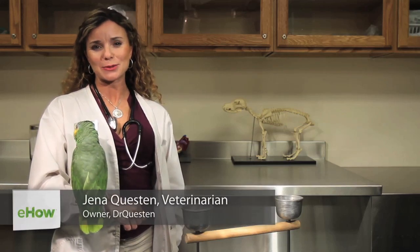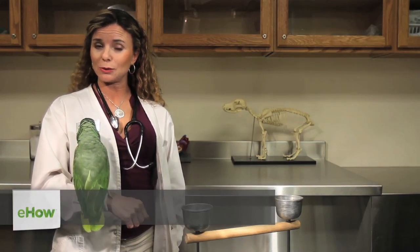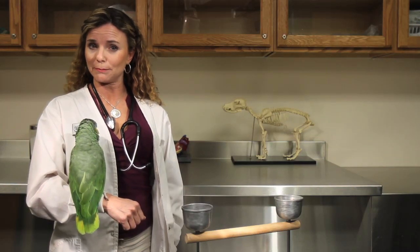Hi, I'm Dr. Gina Queston with DrQueston.com. This is my friend Grover here. We're going to talk to you about dehydration in pet birds.